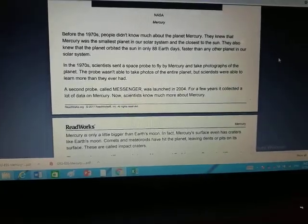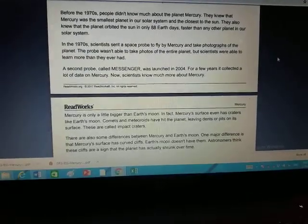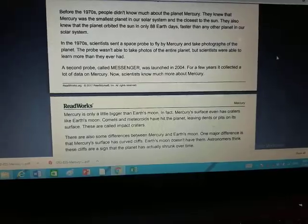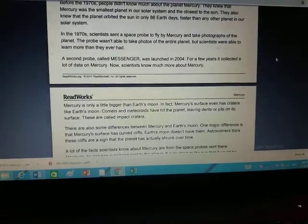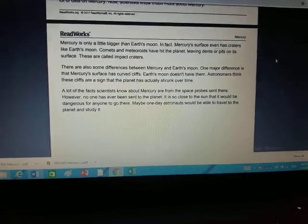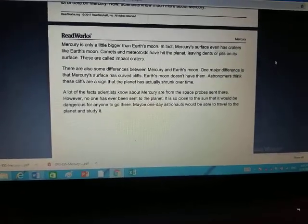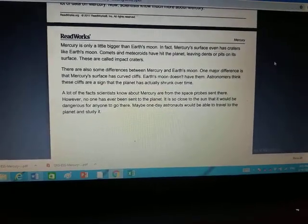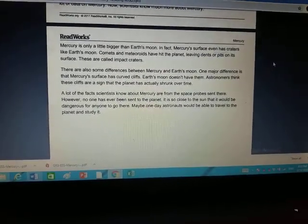In the 1970s, scientists sent a space probe to fly by Mercury and take photographs of the planet. The probe wasn't able to take photos of the entire planet, but scientists were able to learn more than they ever had before. A second probe called Messenger was launched in 2004. For a few years it collected a lot of data on Mercury. Now scientists know much more about Mercury — Mercury is only a little bigger than Earth's moon.